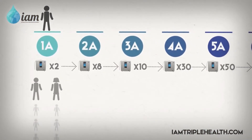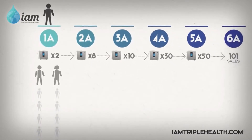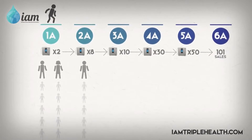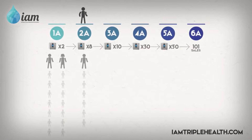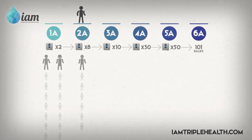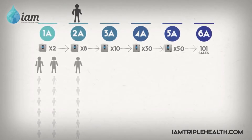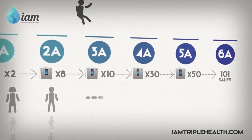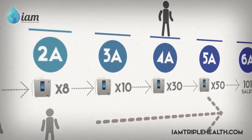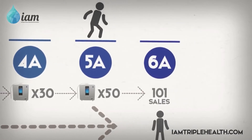You'll receive one commission point for each of those sales. On your third direct sale, you have officially become a 2A, otherwise known as a 2-Point Agent. You have also opened up your first 2-Point Franchise Lane. This means you will receive two points of commission for every sale you or your downline makes. From there, you will continue to collect sales from your own direct sales, as well as your downline sales, and on your 101st sale,